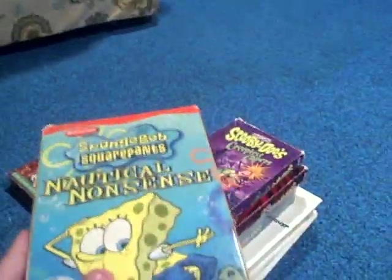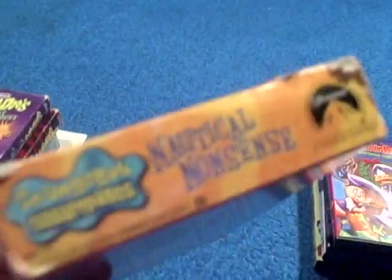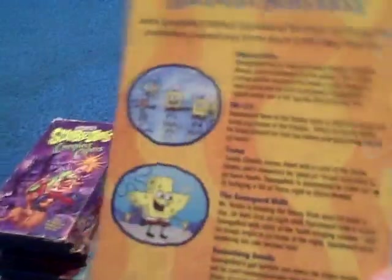This other one is SpongeBob — Nautical Nonsense, from 2001, I think. Here's the spine, the other spine, the top, and the back. It's got all the episodes like Ripped Pants, CB129, Texas, The Graveyard Shift, and Something Smells.